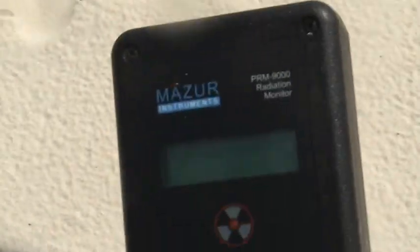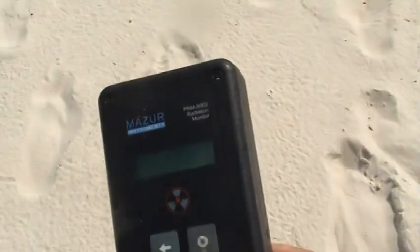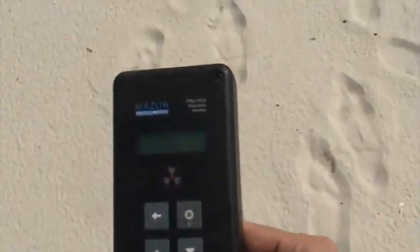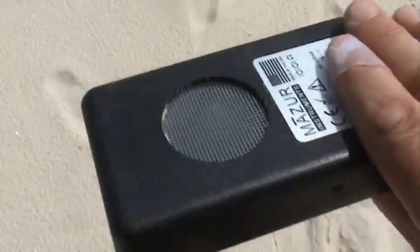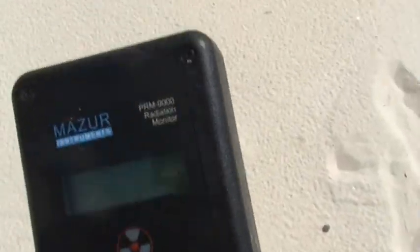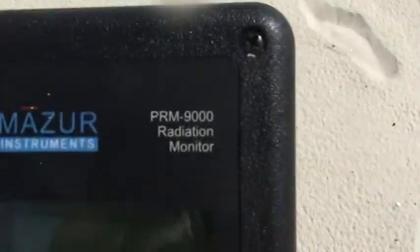What we have here — I'm trying to position myself to where I have a Geiger counter in one hand and a camera in the other, so I got both hands full. That's why you're seeing such a ratty production value. You've got a pancake probe on this Mazur Geiger counter. The pancake probe detects alpha, beta, gamma, and x-ray. This is a Mazur PRM 9000.